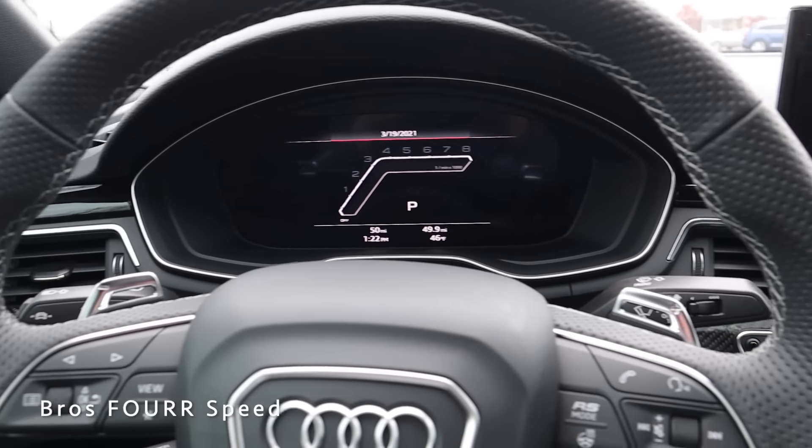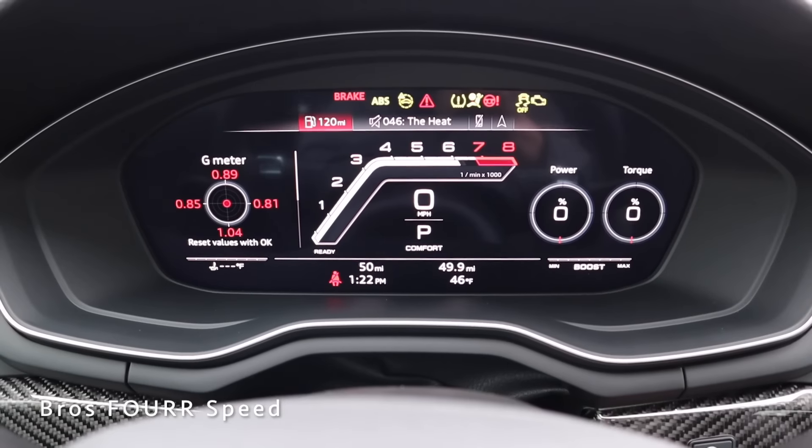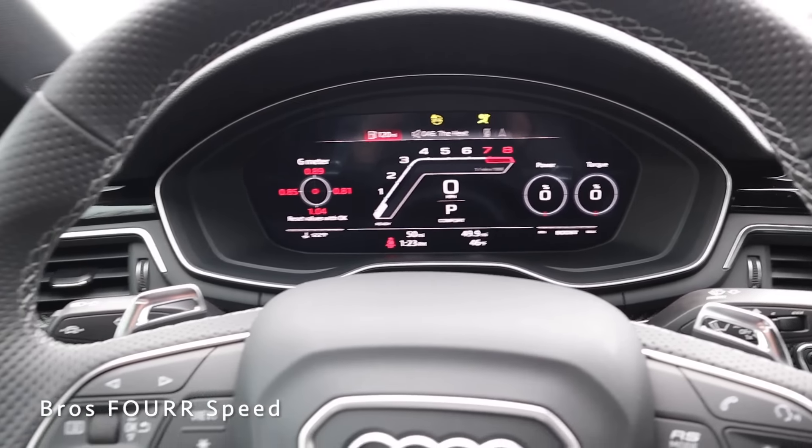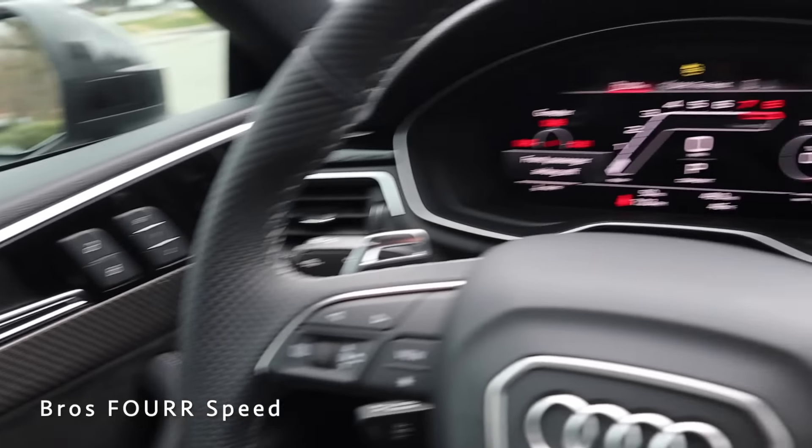Spinning around to the steering wheel — it's wrapped in perforated black leather with aluminum accents. Keeping my foot on the brake, we'll fire it up. The engine roars to life, and when you start it up a little piece comes out to present the seat belt, which is a really cool feature.